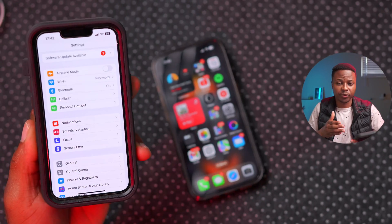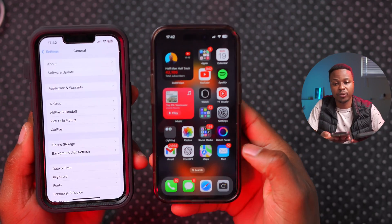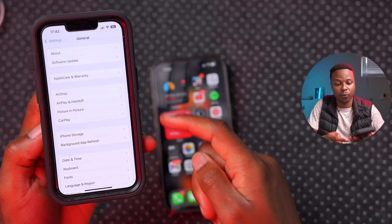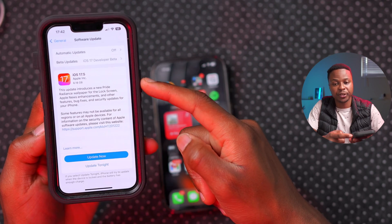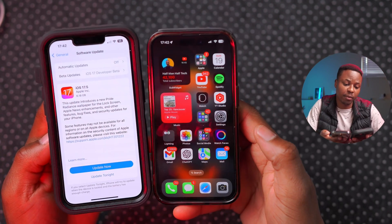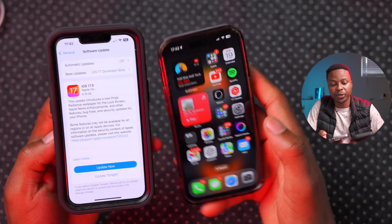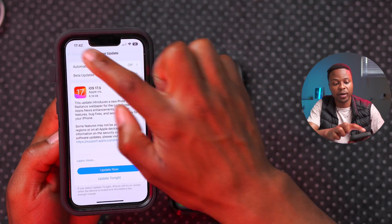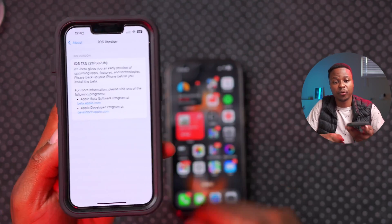A quick fact about this new Repair State mode is that in order for it to work, both your iPhone that you're going to keep and the one you're planning to send in for repairs need to be on iOS 17.5 or later. Even though I'm not on the final version, you can see in About that I'm still on a beta of iOS 17.5.